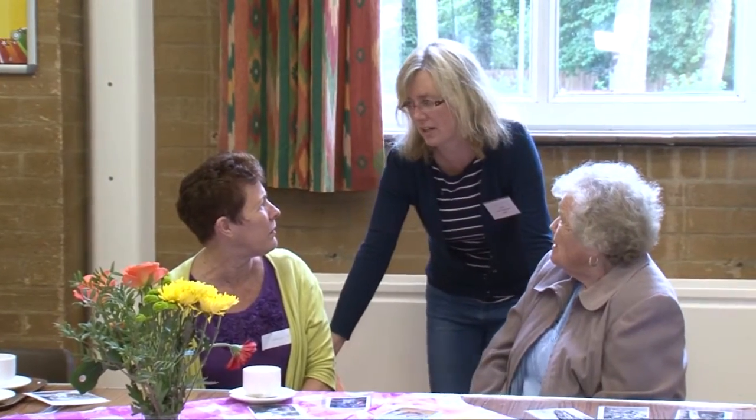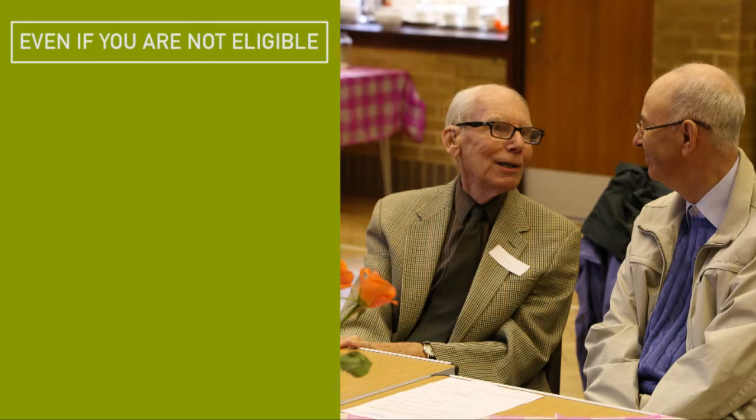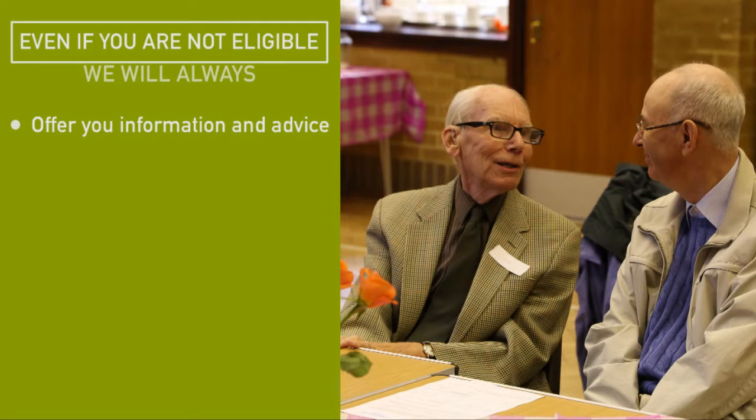Even if you think you may not be eligible for council funded care and support, it is still worth asking us for an assessment, as there are many other ways we can help and support you. Even if you are not eligible, we will always offer you information and advice and help you to access support in your community.